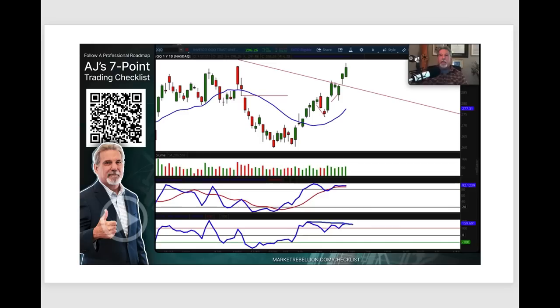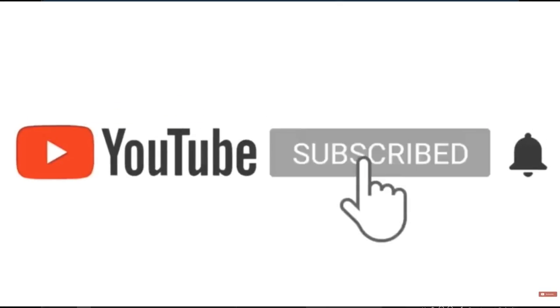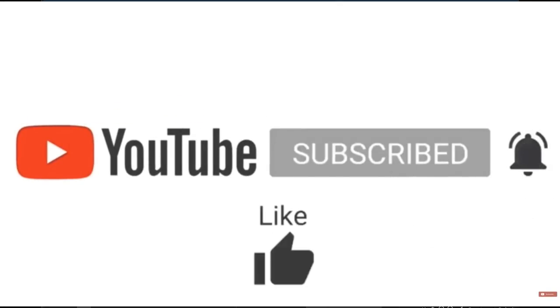If you've hung on this far in the presentation, hang on one more minute and I'll give you instructions on how to get my seven-point trading checklist. You can take your phone, hold your camera to the QR code, and it'll bring you to the website, or you can go to marketrebellion.com/checklist.